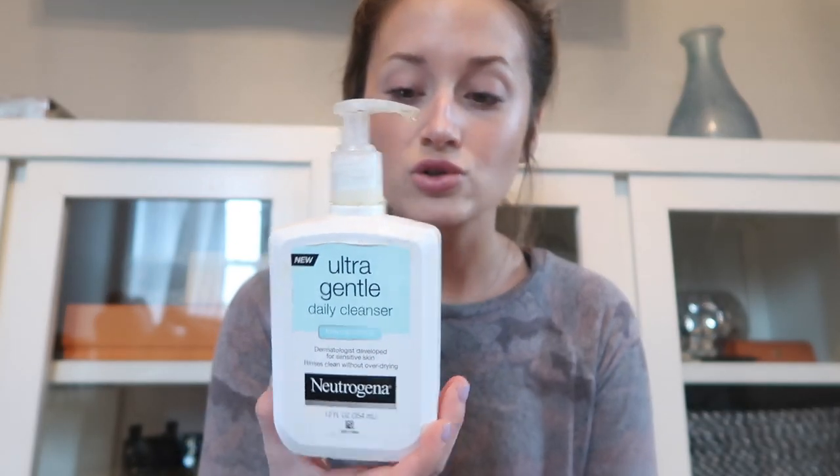In the mornings I start with a gentle cleanser. Right now I'm using the Neutrogena Ultra Gentle. I don't think it's imperative to invest in a cleanser — at the end of the day you're washing your face. I recommend just make sure you get something that's non-comedogenic, meaning it doesn't have ingredients that are going to clog your pores. It's a clear gel-based cleanser. It doesn't dry me out, it doesn't break me out, it washes my face — that's all I need it to do.